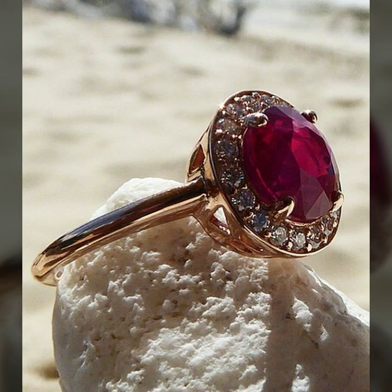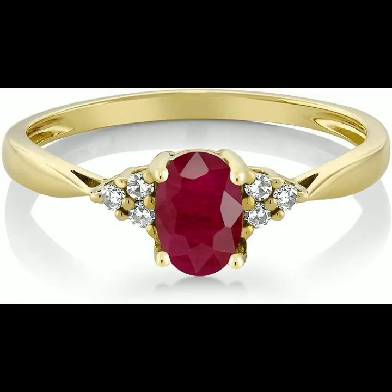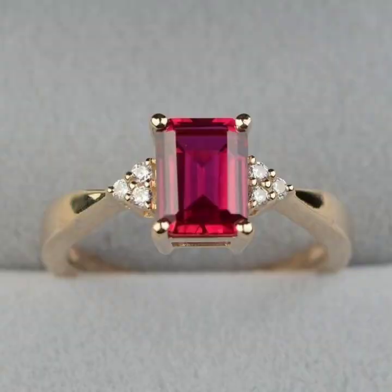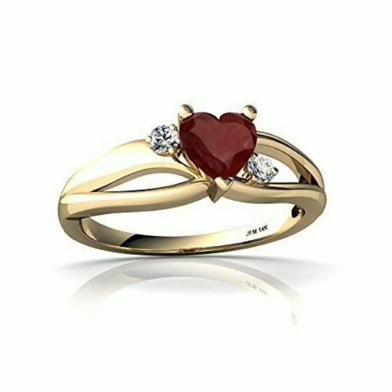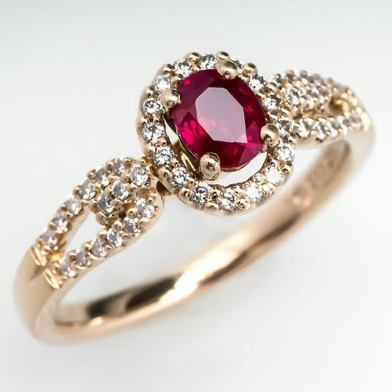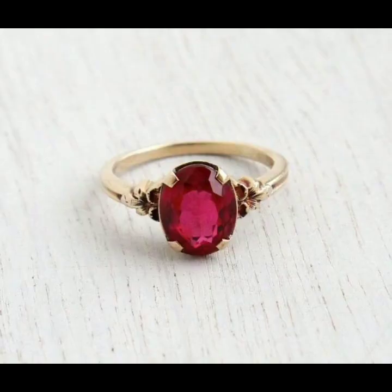Ladies and gentlemen, welcome back to my channel. We brought you today these beautiful and lovely ruby rings. You will see how beautiful and gorgeous they are. Everything we brought to you is very beautiful. This will look very beautiful when you wear it. These are very beautiful ruby rings.